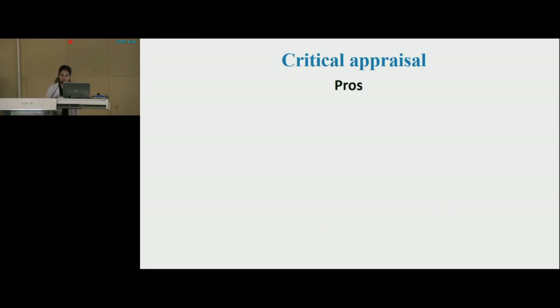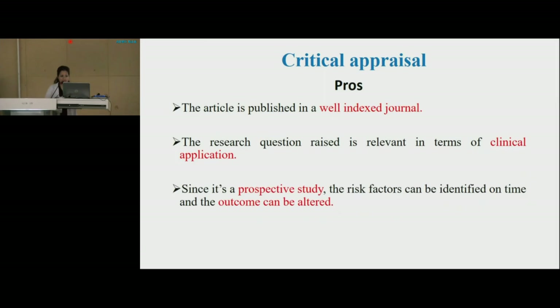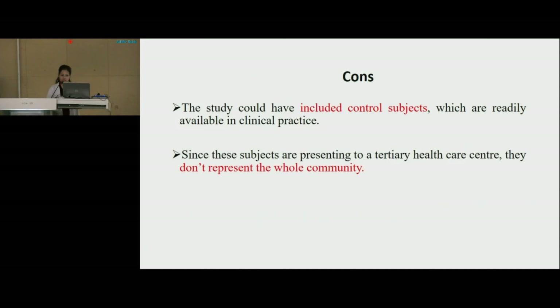Let's see the critical appraisal of the article. This article has some pros and some cons. The pros include: the article is published in a well-indexed journal such as PubMed, Scopus, DOAJ, and Embase; the research question raised is relevant in terms of clinical application; and since it is a prospective study, risk factors can be identified on time and the outcome can be altered, and results can be extrapolated to a larger population. The cons include: the study could have included control subjects readily available in clinical practice; since these subjects present to a tertiary healthcare center, they do not represent the whole community; and it is a single-center study. With this, I would like to conclude my presentation. Thank you.